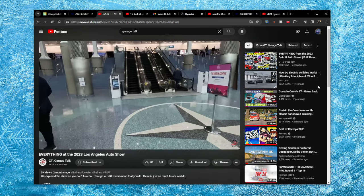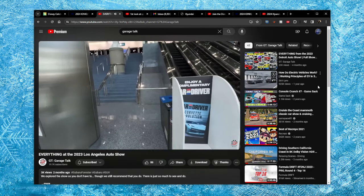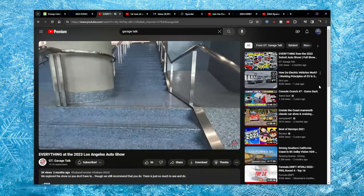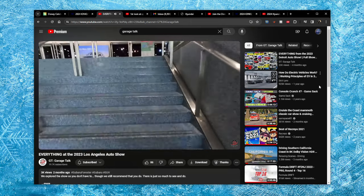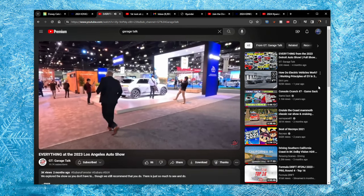Do we do escalators or do we do stairs? I'm thinking let's get some steps in — we'll do the stairs. I thought this little montage right here was interesting enough in context to leave in so you can hear how out of breath he is. So funny.